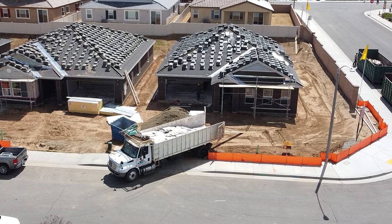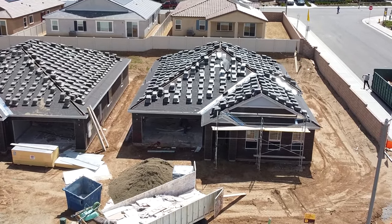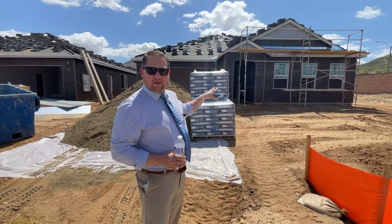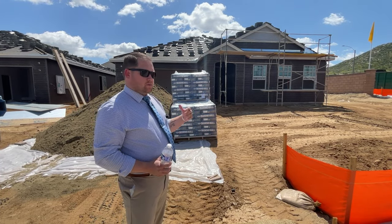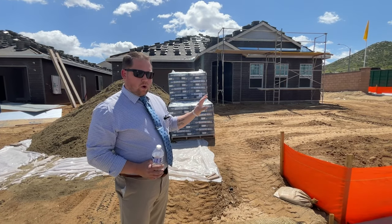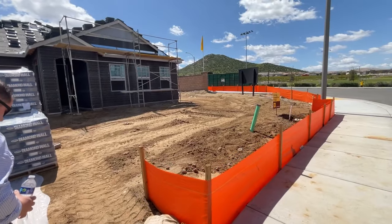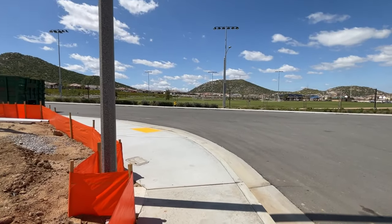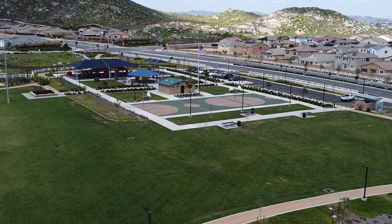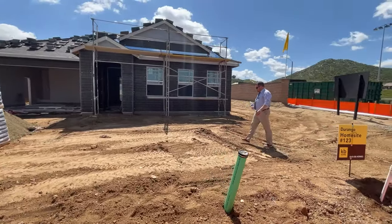Now for the second quick move-in — ready the first week of June. Tyler gives the rundown: very similar to the previous home, but three bedrooms and a den, with $25,000 in options going in. These are the last two homes in Durango and they've dropped the price $30,000 to close out the community. The big highlight: it's a corner lot with a park right across the street — huge bonus if you have young kids. There's a grass area, a track, basketball hoops, playgrounds, and amazing sunset views. Tyler also notes there's 19 feet of side yard.